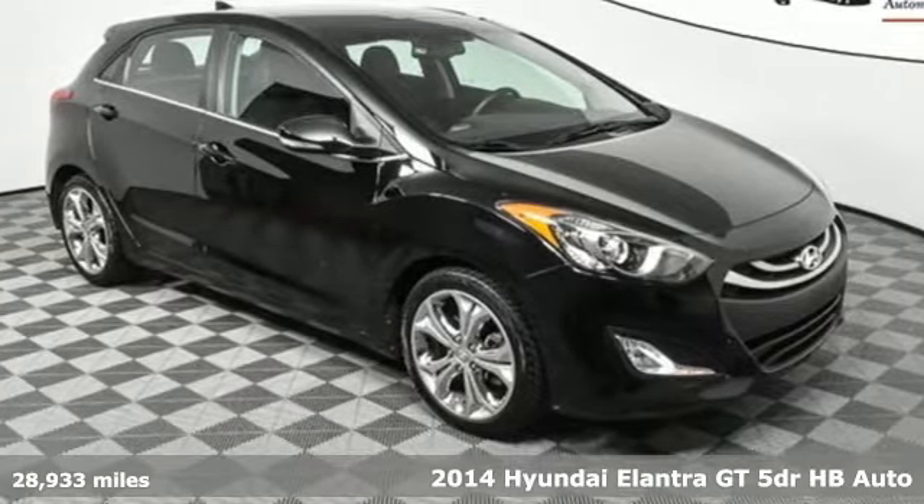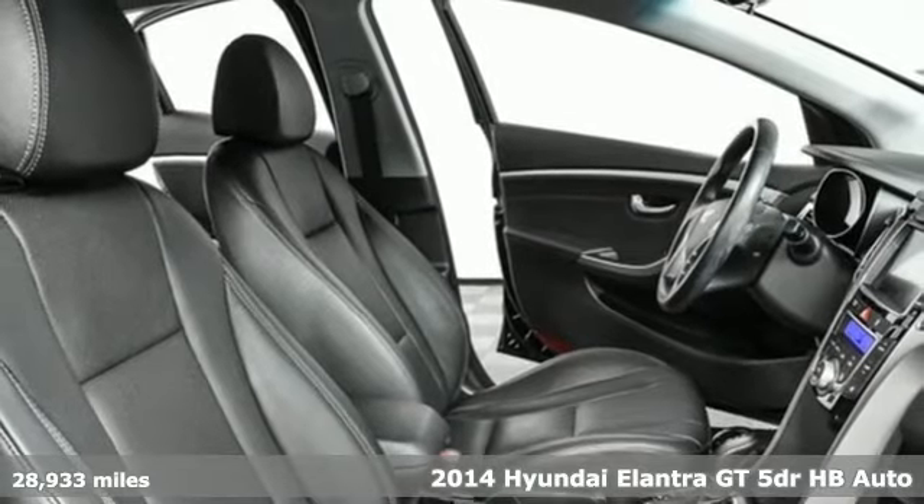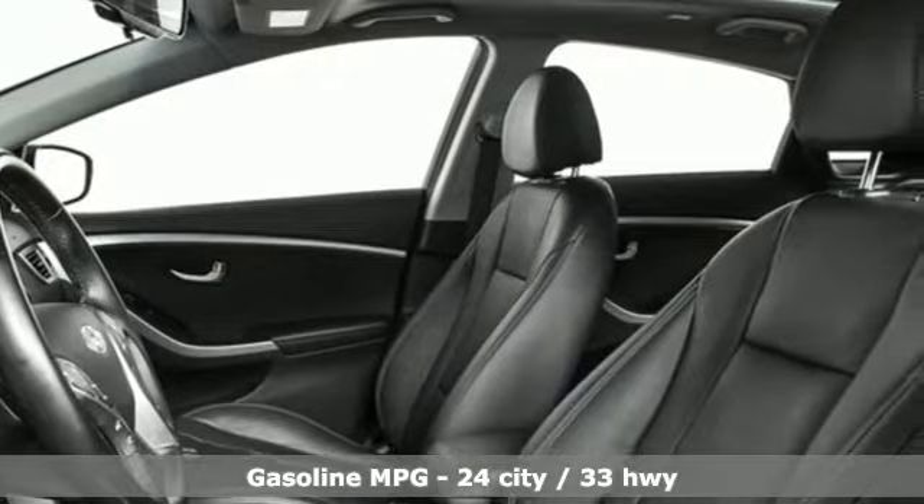It's a 2014 Hyundai Elantra GT. Whether you're talking about its drive, its design or its unique look, it is sleek, sensual and smooth.